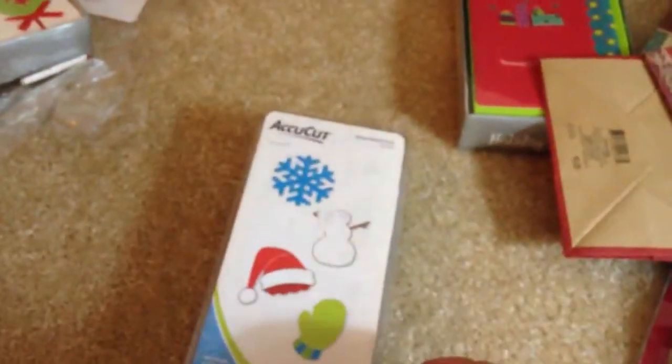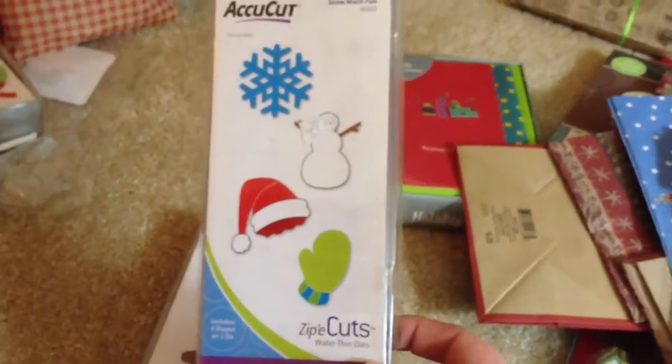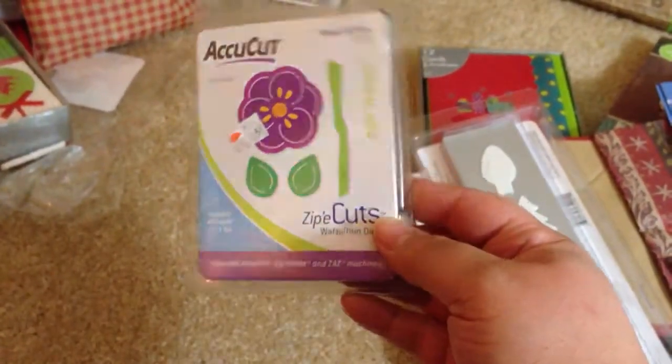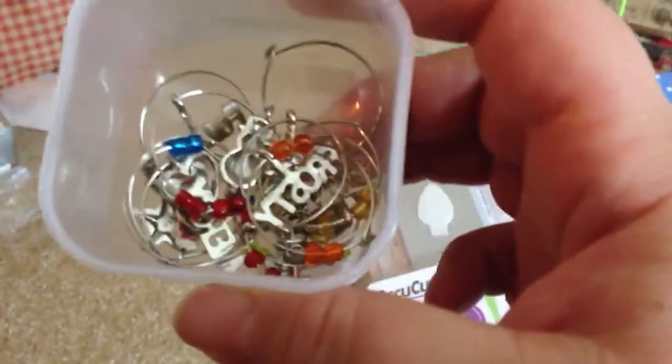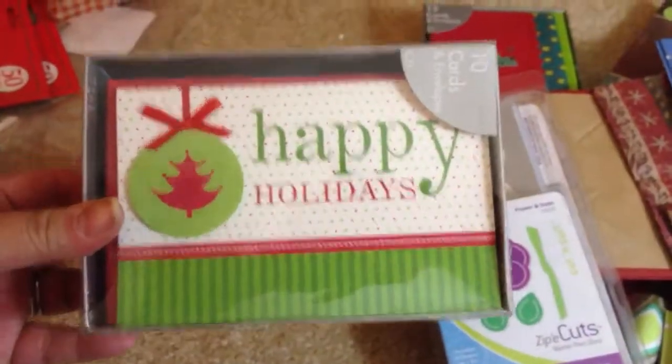Let me show you what second place gets. Second place is going to get another set of these dies — I always get that wrong. You can use these on other machines other than the AccuCut machine; you can use it on the Big Shot and a couple of other things — you can look it up on YouTube and it's real helpful. So there's these ones you get for second prize, and this flower one. Second prize is also going to get a set of those cute charms that I showed you. I bought several sets, so you're going to get all these charms for second place, and you're also going to get a pack of these cards. So that's second place.